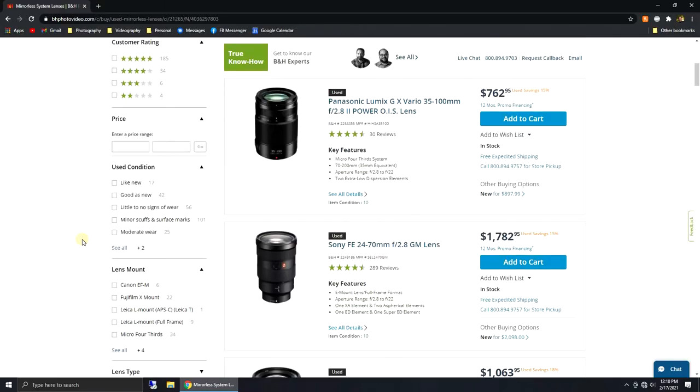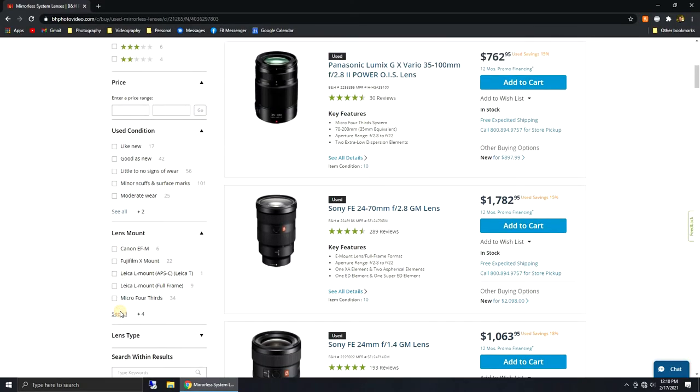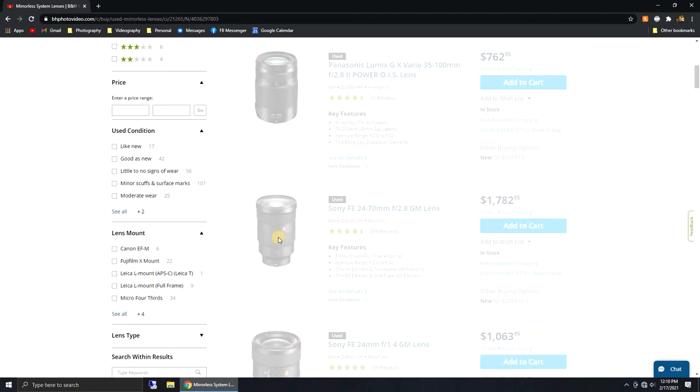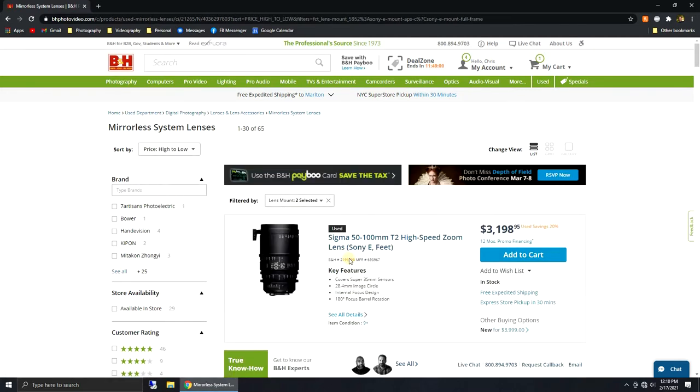Since we're looking for this Sony lens, I'll go to the lens mount drop-down, hit 'see all,' check off the two Sony options, and hit apply. Just for the sake of this video, I'll sort by price from high to low. We've got some pretty expensive lenses here, so let's scroll down.